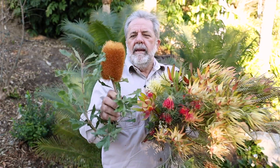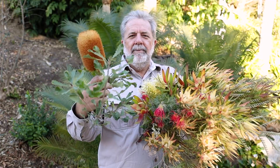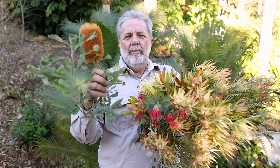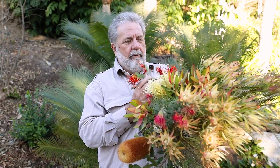This is a Banksia media, coastal form. Looks a bit like an oak tree, except it gets these big, beautiful honeycomb type flowers. This one is — again, one of my favorites.